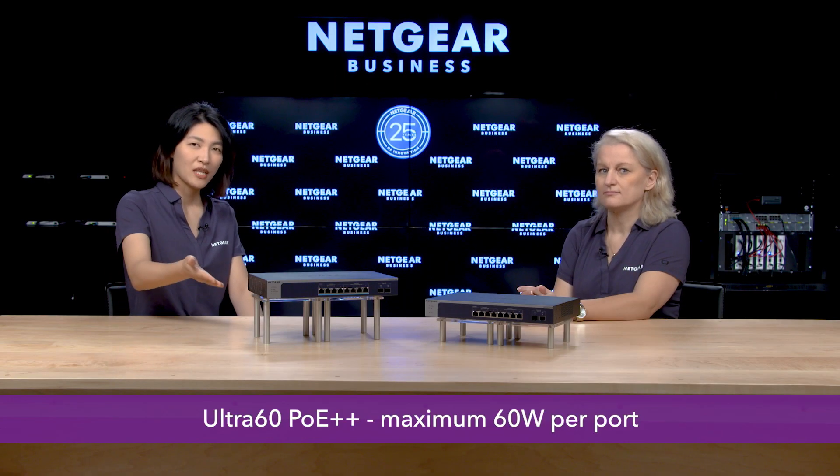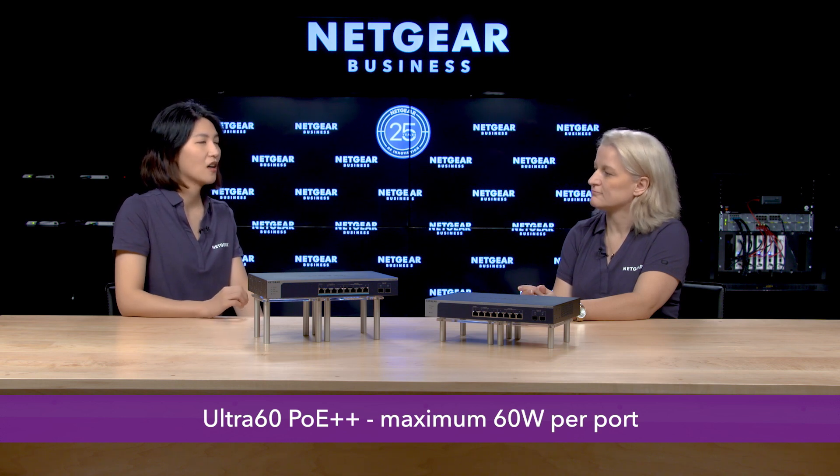Can you talk to us a little bit more about the PoE++ switch? The main advantage of PoE is to provide connectivity and power to your PoE devices with only one single Ethernet cable, saving on electrician costs. The mainstream PoE standards are PoE, providing up to 15W per port, and PoE+, providing up to 30W per port. PoE++ is the latest standard, going one step further to allow powering devices that need up to 60W or even 90W per port. This new switch, the MS510TX-UP, comes with a maximum of 60W per port — in Netgear terminology, it's called Ultra60 PoE++.